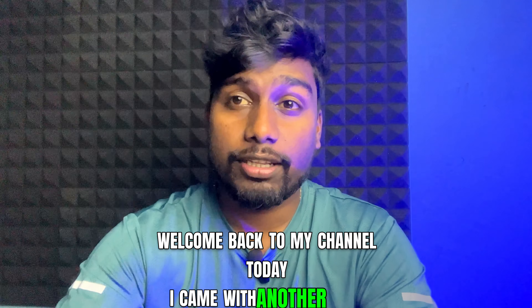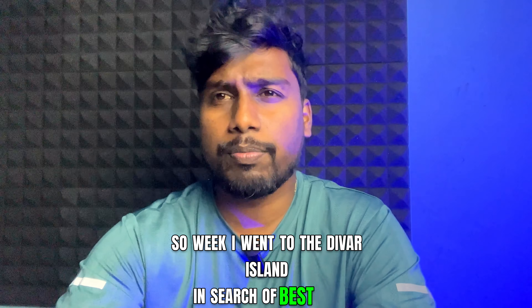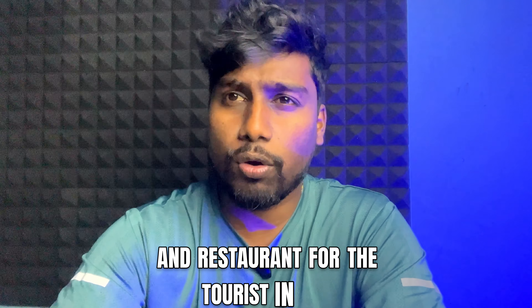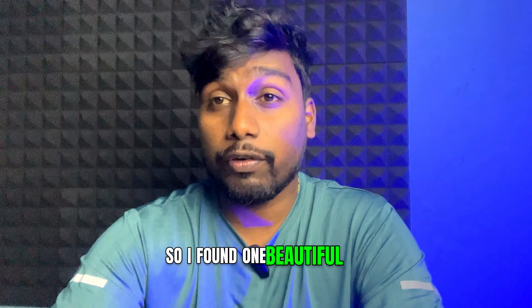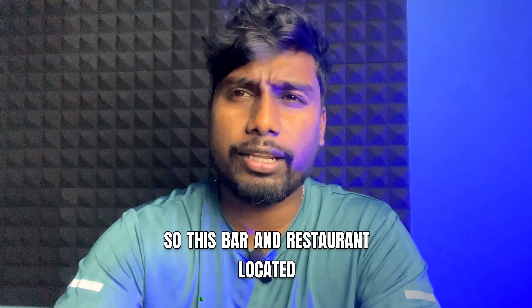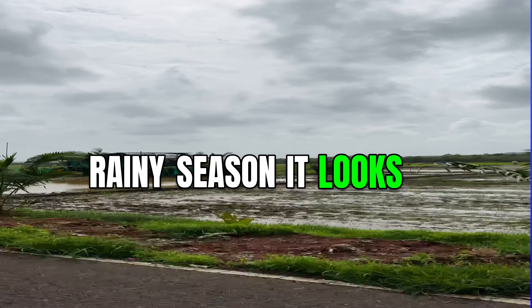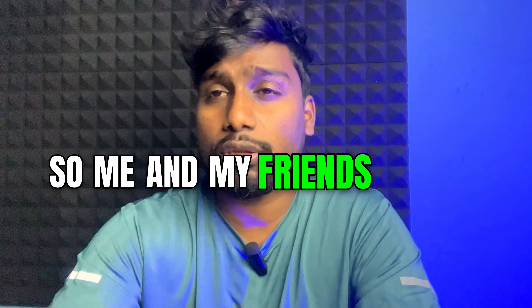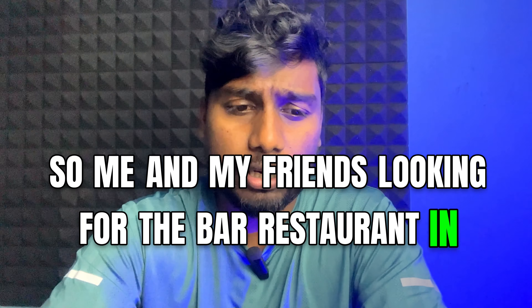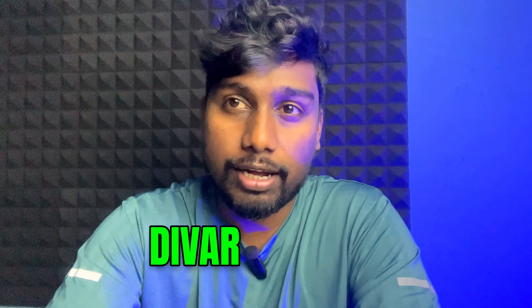Welcome back to my channel. Today I came with another video. So last week I went to the Diwar Island in search of the best bar and restaurant for tourists in Goa. I found one beautiful and good-looking restaurant, so I will tell you step by step. This bar and restaurant is located in Diwar Island — you know the Diwar Island beauty, and during the rainy season it looks so glamorous.